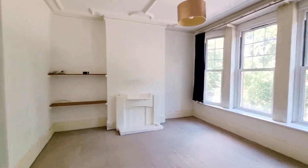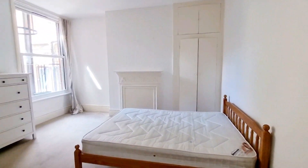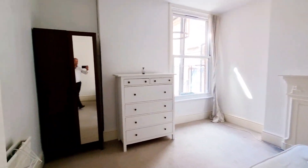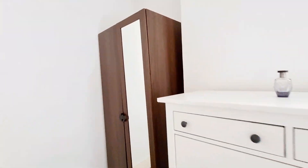Here we have the bedroom — a nice big room with built-in wardrobes and a freestanding cupboard.